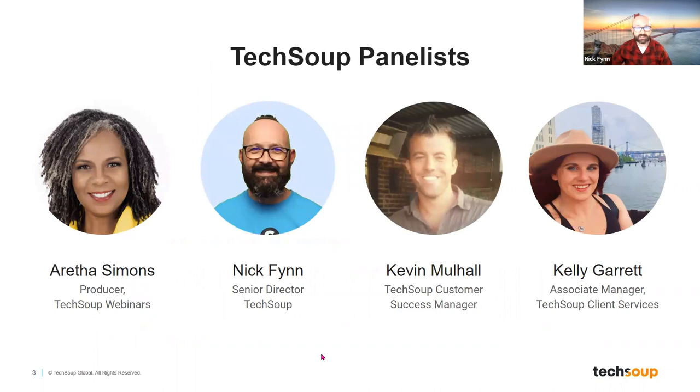You've already met Aretha Simons — she is our TechSoup webinar producer. My name is Nick Finn. I'm a senior director at TechSoup and I'll be your host and narrator walking through the slides. Toward the end of the presentation, we'll be joined by Kevin Mulhall, who works in the TechSoup customer success department, and Kelly Garrett, an associate manager in the TechSoup client services division. They both have specific things that I think will be helpful for folks who are new to TechSoup.